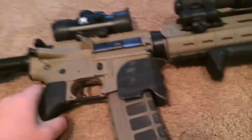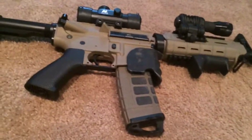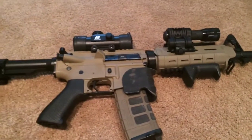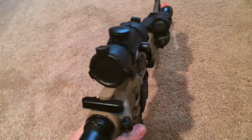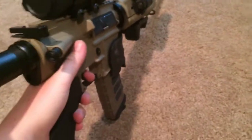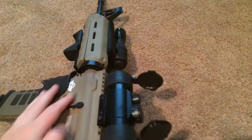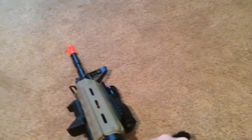Now to my only AEG at the moment and my favorite gun I've ever had. It's a G&G Combat Machine, but not just a stock one at 140 bucks — this one is fully upgraded. I'll start with the external upgrades, but there are also a ton of internal upgrades. Starting from the top, I have my NcStar 1x30 red dot — I'll turn it on so you can see it.